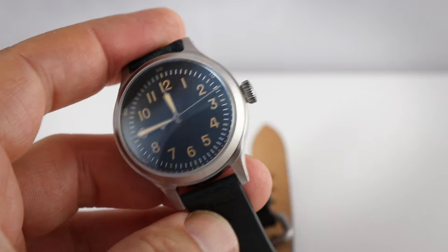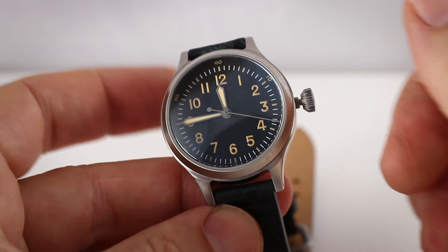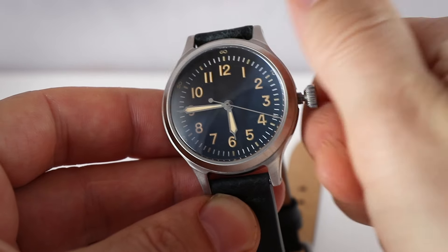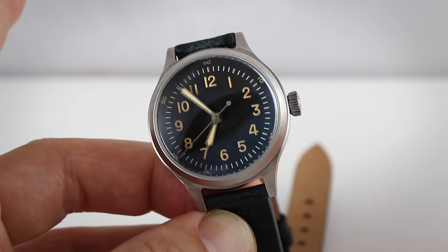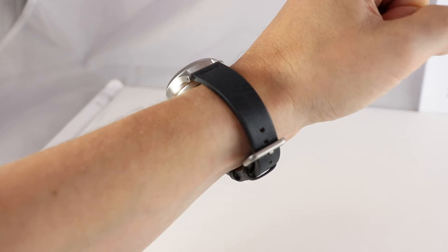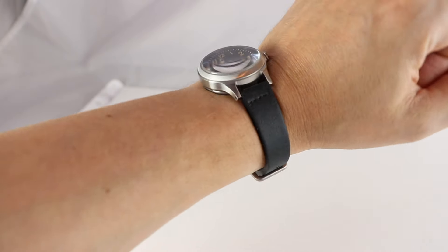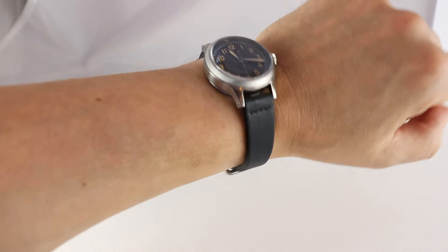The screw-down crown works fine. With one position you can just set the time — it's a hackable movement, as you can see. The Soprod feels really smooth and good. Here you see the 36mm on my 17cm wrist — rather chubby, and you can see the height. The strap is rather long, and I think this is intentional, because some people during World War II wore these watches over their jacket, so you need a long strap. You also see the typical military-style clasp as a reference to military watches.